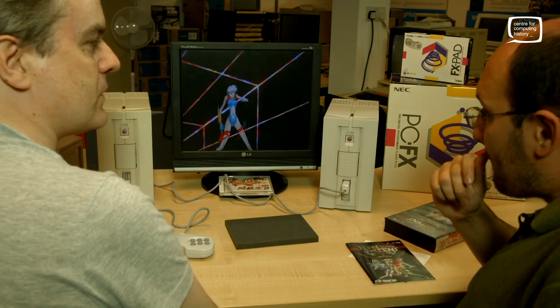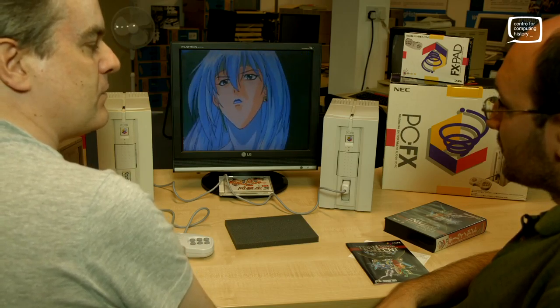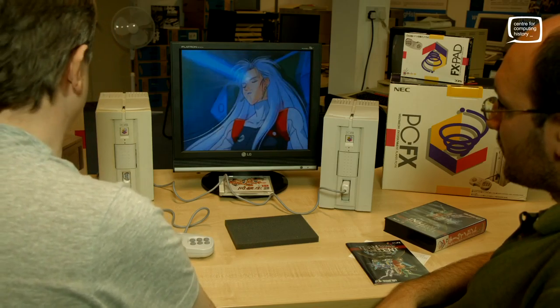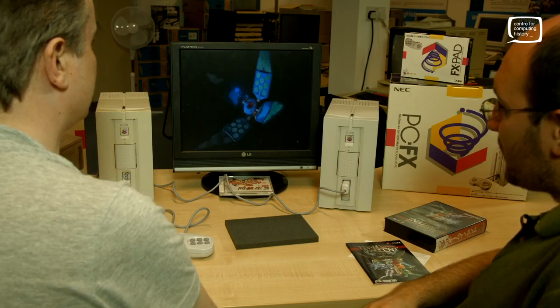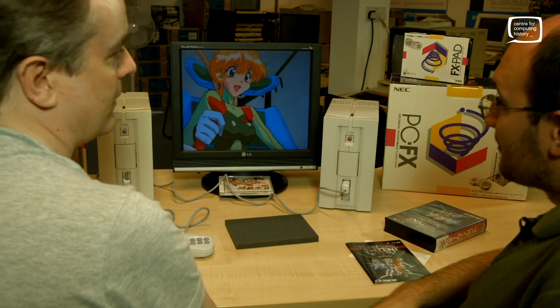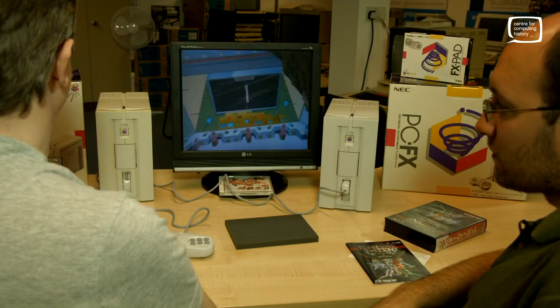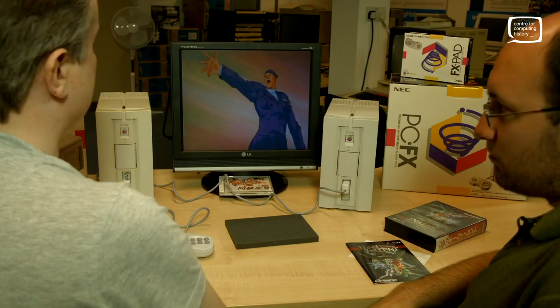Out of those 62 games, there are just five that you can play without any knowledge of Japanese. I suppose they never planned to release it outside Japan, so it wasn't an issue for them. It does make it a bit tricky for collectors though — it's nice having the boxes on your shelf. Battle Heat is a very strange FMV fighting game, there's another called Tengai which is much the same, and then there's an all-female wrestling game you can play without too much trouble.